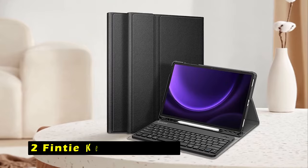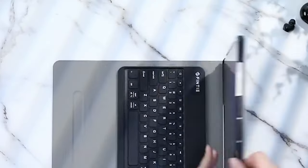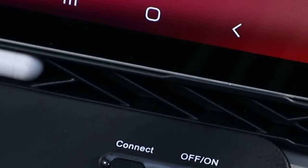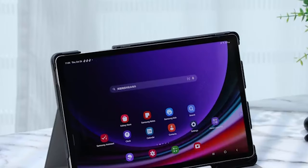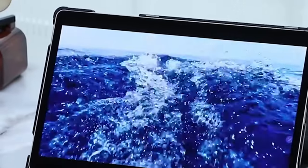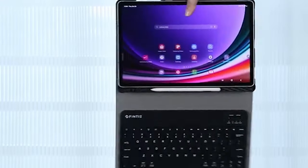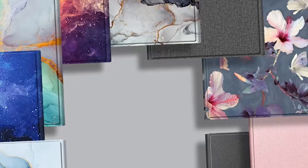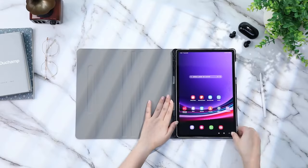At number 2 is the Finti keyboard case. The Finti keyboard case is a versatile and protective accessory designed for the Samsung Galaxy Tab S10 Plus. This case offers a sleek and durable design, safeguarding your tablet from scratches, dust, and accidental drops. The case features a detachable Bluetooth keyboard with a range of 10 meters, providing a comfortable typing experience and allowing you to use your tablet from a distance. The keyboard offers up to 230 hours of uninterrupted usage, ensuring you can work or enjoy your tablet for extended periods without worrying about battery life. The Finti keyboard case supports multiple viewing angles, and its built-in stand and anti-slip grooves ensure your tablet remains securely in place.